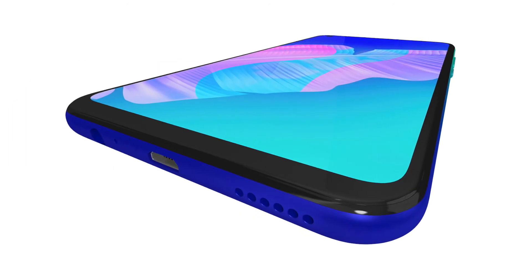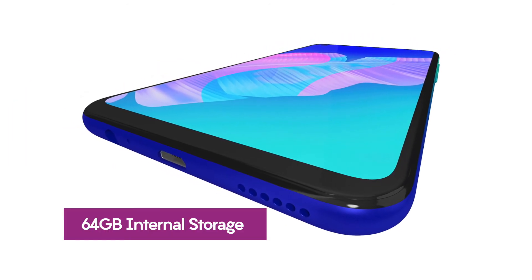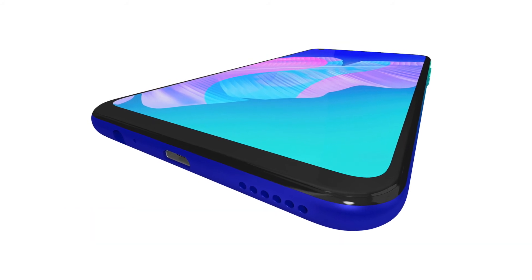The device ships with 64 gigs of internal capacity, which can be expanded to 512 gigabytes with a microSD card.